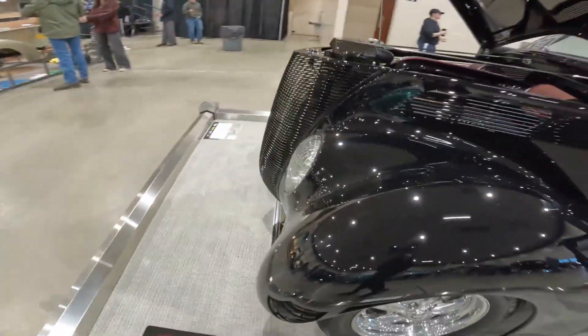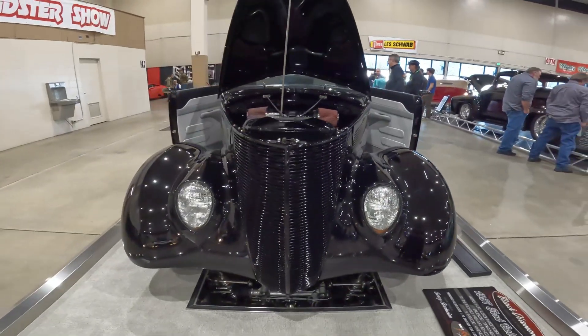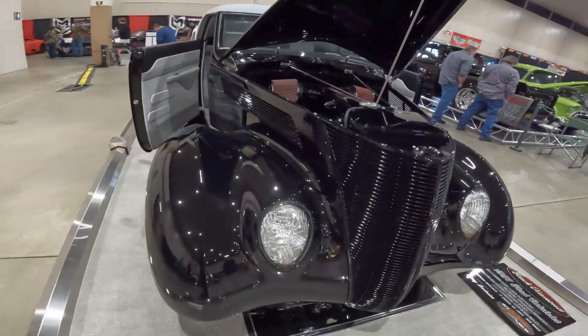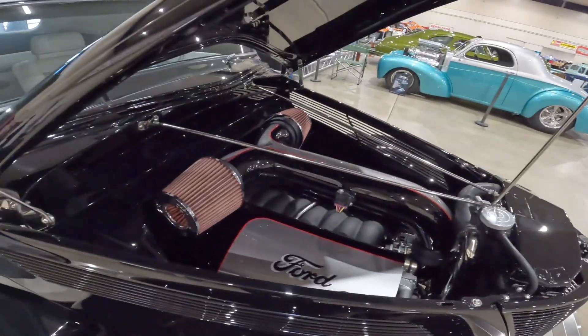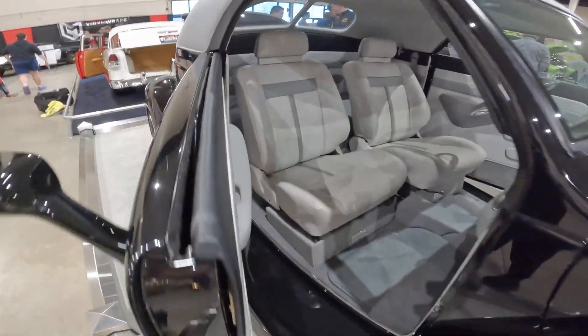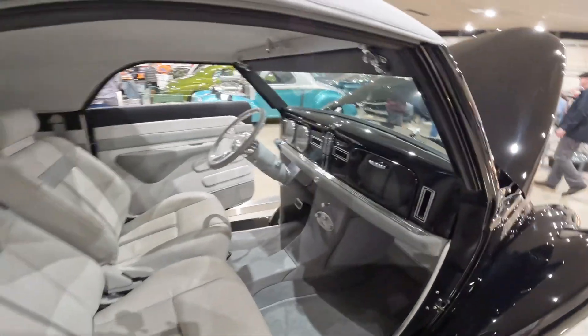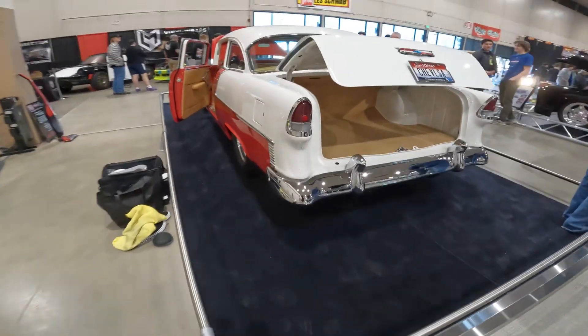These fenders are just incredible — look at the front end of this car. Gorgeous.